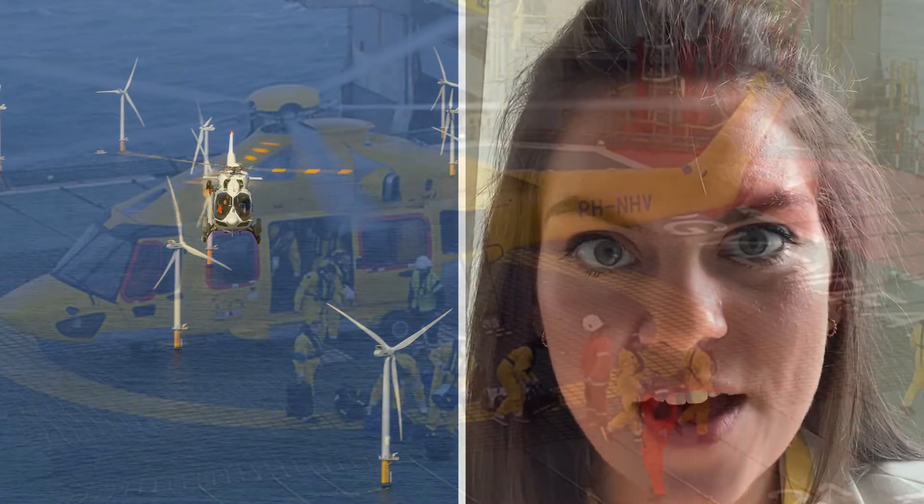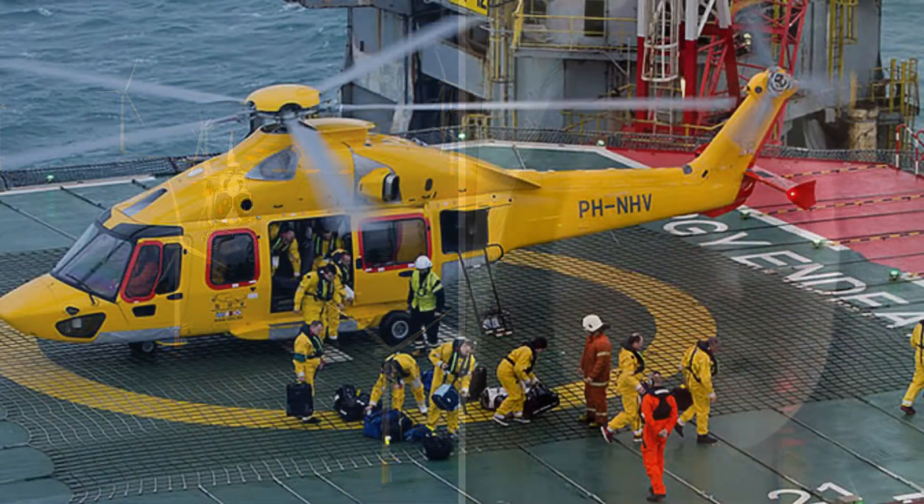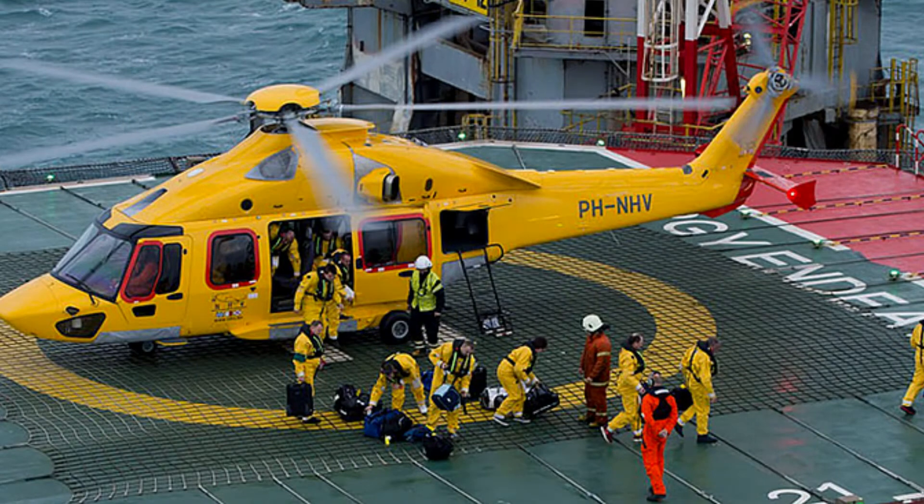Helicopters get involved at various stages of the turbine cycle. They are used when turbines are being built during the construction phase, they can be used during the operating and maintenance of the turbines including inspections, and also using drones from the aircraft for inspections, and then also for the dismantling of turbines.